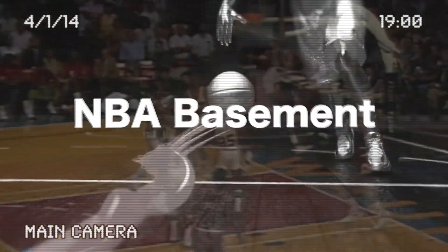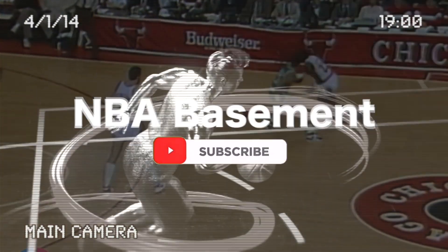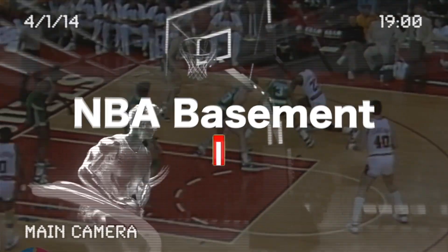And in particular, Hakeem Olajuwon and Robert Reid. So that was it for today's video. We hope you had fun watching this classic NBA content of the golden age of NBA basketball. Make sure you check out our channel for more videos like this one. Hope to see you next time on NBA Basement.